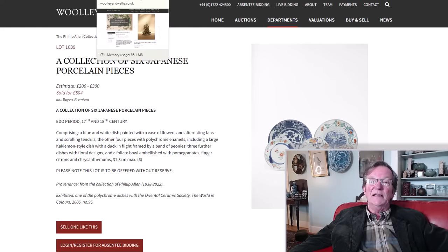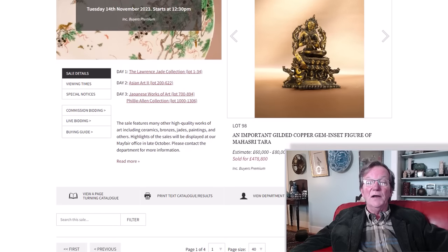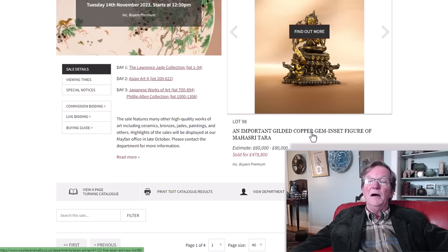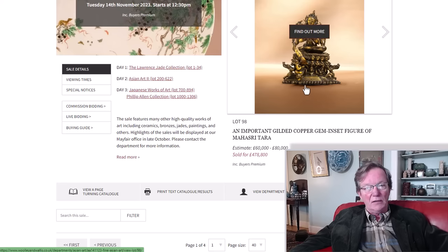If you're a dealer dealing in Japanese things, it's almost worth flying over there and attending the sale. They had five Asian art auctions in the month of November. One was the fine Asian art sale, which had this extremely rare gilt copper inset figure — a Mahasri Tara from East India. This is not a Tibetan piece; it's very close, but an extremely rare example.